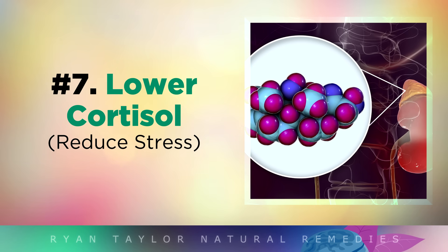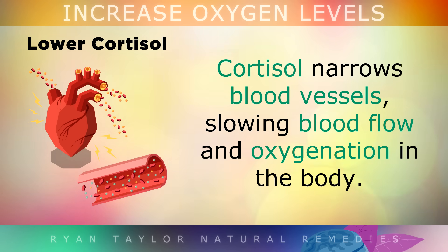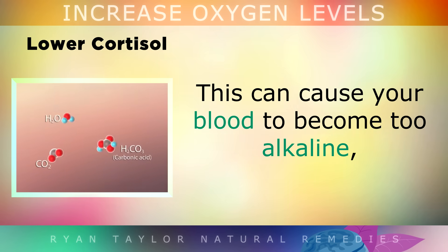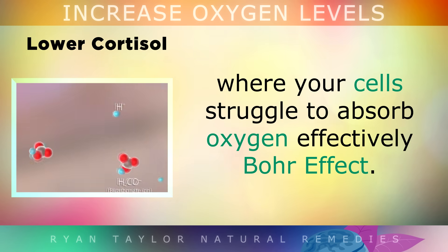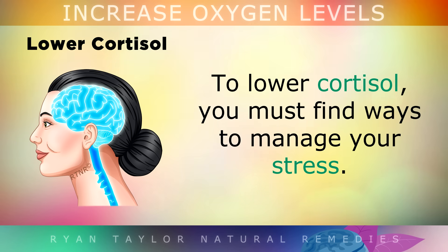7. Lower Cortisol. High cortisol levels caused by chronic stress can reduce oxygen delivery to your tissues. The cortisol stress hormone narrows your blood vessels, which slows blood flow and oxygenation. It also disrupts your breathing patterns, causing you to over breathe, which causes a drop in carbon dioxide levels. When your carbon dioxide drops too much, it can cause your blood to become too alkaline, where your cells struggle to absorb oxygen efficiently — this is because of something called the Bohr effect.